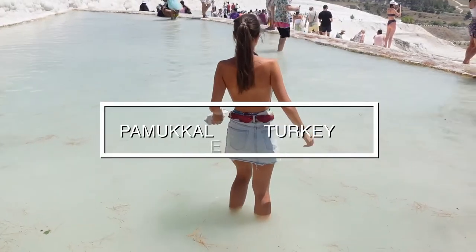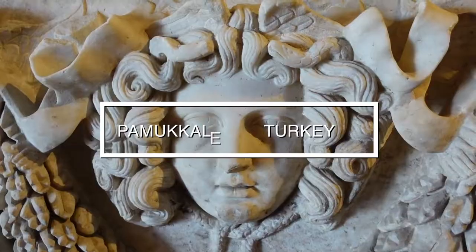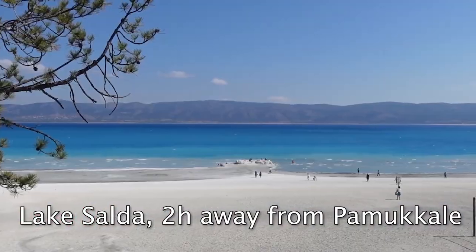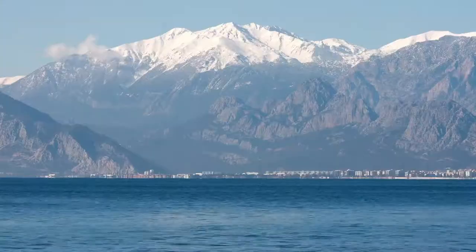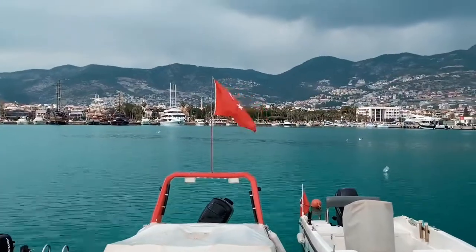After two flights and six hours on the bus, the real question is: is Pamukkale worth the hype, and most importantly your time and money? Watch this video until the end and you can answer this question for yourself. For the moment I can just say — wow. So before I show you the beauty of Pamukkale, let me tell you how we got there and how you can do it as well.